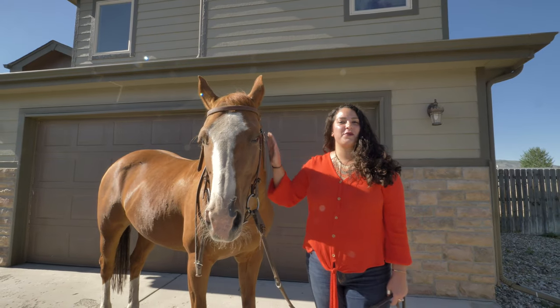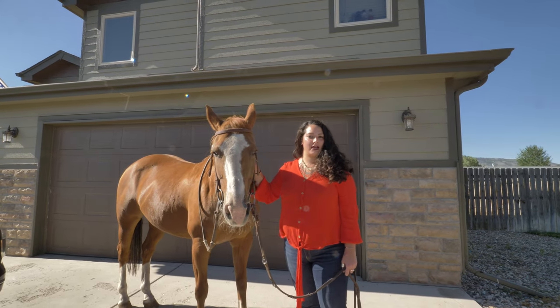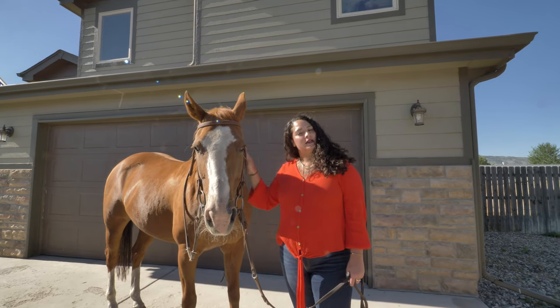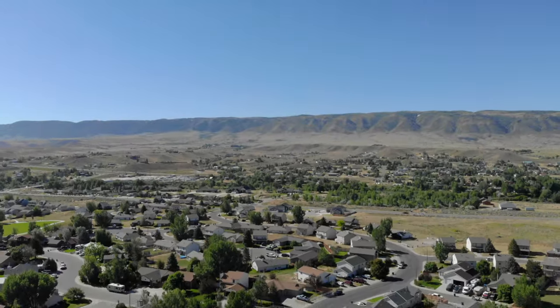One more thing Izzy and I want to tell you is that we are less than a mile from the river. This house has been well taken care of and it will not last long. Call us today so we can show you 6621 South Springs Road — and remember, we want you to love where you live.